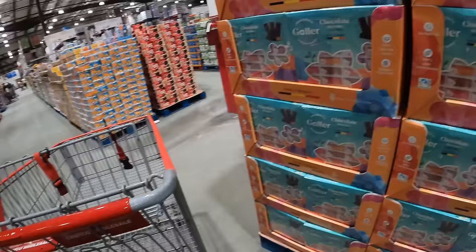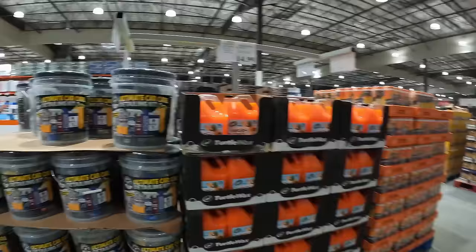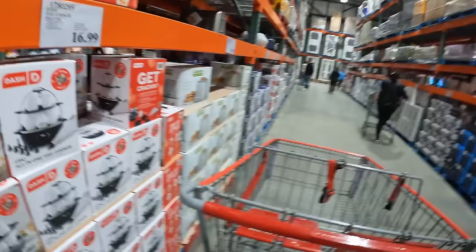This is a fun premium chocolate — Galler chocolate from Belgium, $13.99 for that pack. Spring edition. Getting us ready to detail our cars after a long hard winter. A little detailing kit $51.99 and some wash and wax $14.99. That looks very tropical. Oh, this is kind of fun — a Dash egg cooker. I typically cook my eggs in the instant pot but that looks pretty fun.